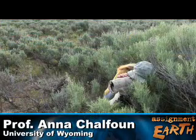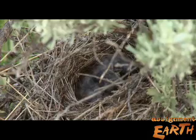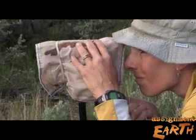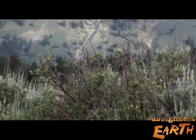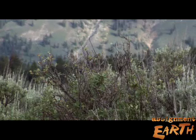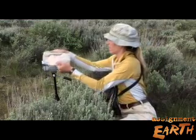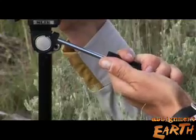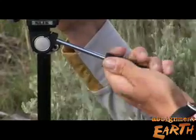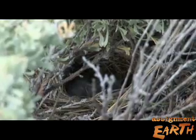This is nest 07 ADC15 at site E4 on June 17th. Wildlife biologist Anna Shalfun has been keeping an eye on this nest and its five-day-old chicks. Although mom is away from the nest, Shalfun expects her to return soon with a mouthful of food. She uses video cameras to document how many trips the parents make to and from the nest. The goal is to record how much and how often they feed the chicks.